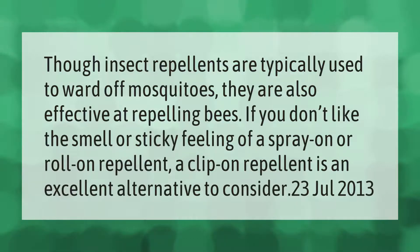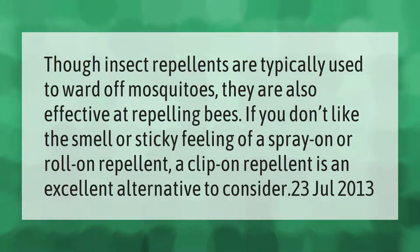Though insect repellents are typically used to ward off mosquitoes, they are also effective at repelling bees. If you don't like the smell or sticky feeling of a spray, a roll-on repellent or a clip-on repellent is an excellent peppermint alternative to consider.